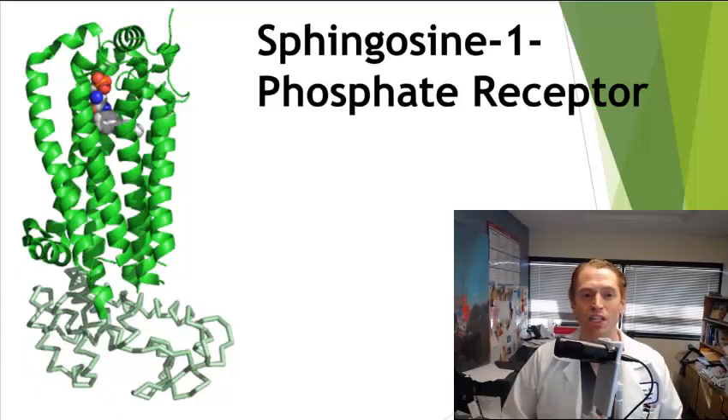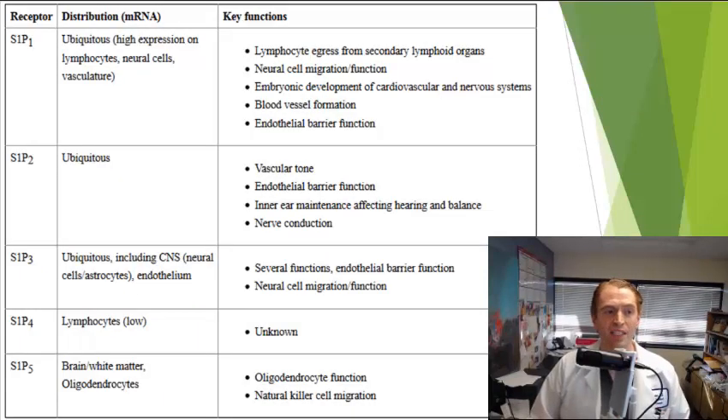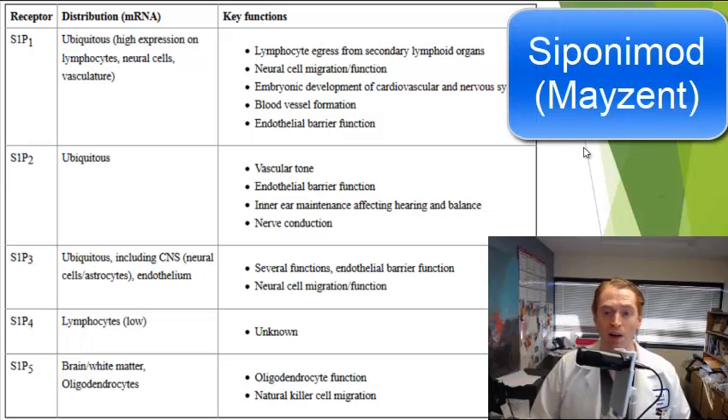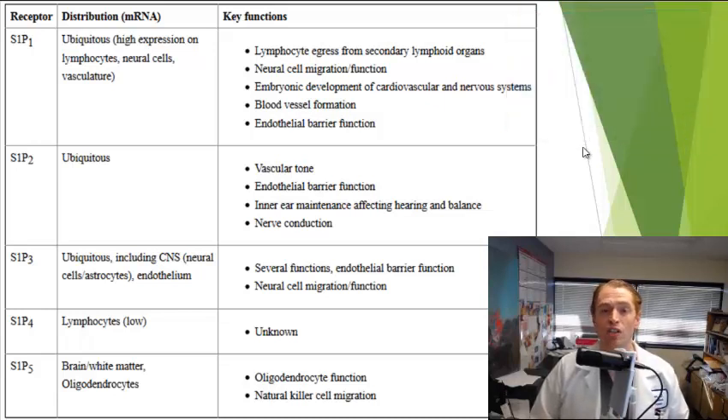The way Gilenya works is by modulating the sphingosine-1-phosphate receptor, which is a transmembrane protein on lymphocytes — a subclass of white blood cells heavily involved in inflammation in multiple sclerosis. There are five subclasses of S1P receptors numbered 1 through 5, and Gilenya works primarily through the S1P1 receptor. There's a newer drug called Siponimod or Mayzent that's more specific for the S1P1 receptor, although the side effects and efficacy of these two drugs are very similar, and it's not clear that one is superior to the other.